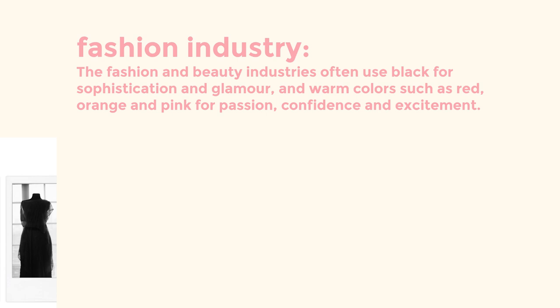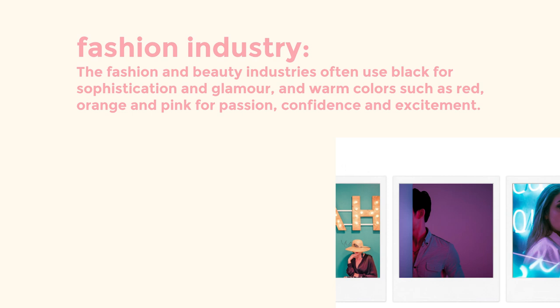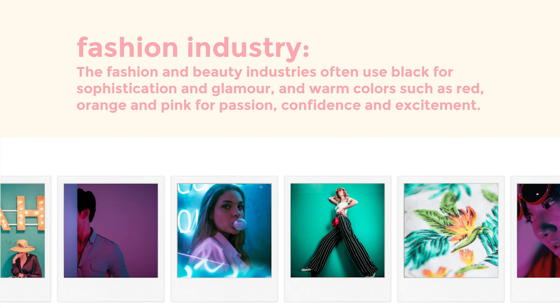The brand will have to tell the story. The fashion and beauty industries often use black for sophistication and glamour, and warm colors such as red, orange, and pink for passion, confidence, and excitement. You may prefer sticking to this industry-wide trend, or you may choose to stand out in a sea of competitors with a unique color palette that tells your own brand story.